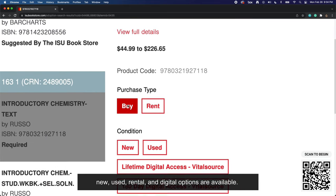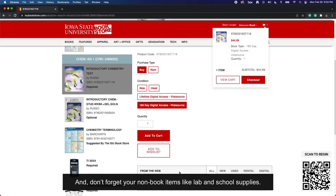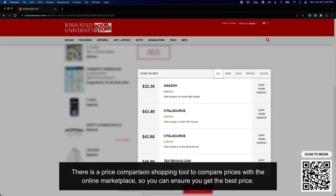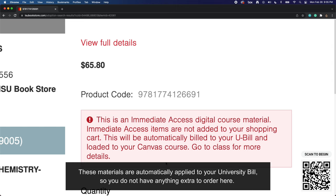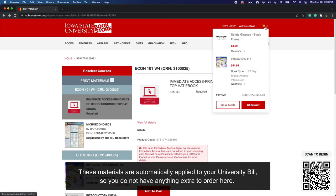New, used, rental, and digital options are available. And don't forget your non-book items like lab and school supplies. There is a price comparison shopping tool to compare prices with the online marketplace so you can ensure you are getting the best price. You will also see a listing of your courses with immediate access digital materials that will be posted directly in your Canvas course on day one of class.